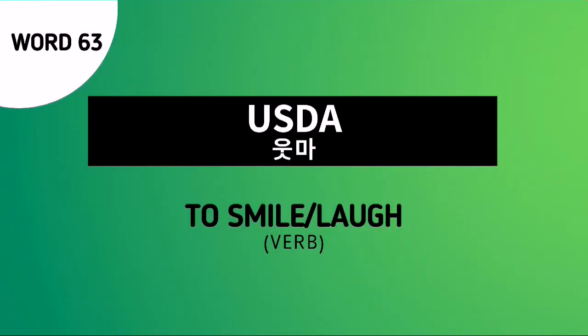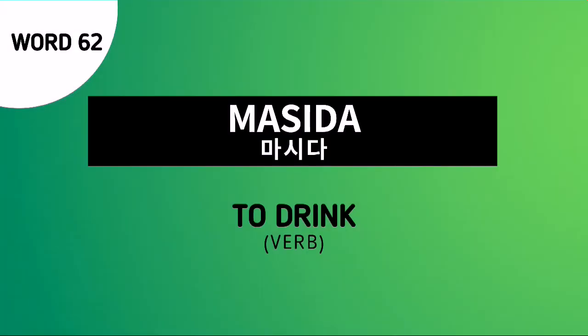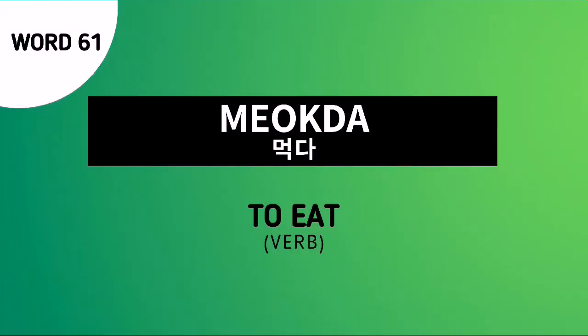Word number 63 is Usda. This is another root verb which means to smile or laugh. Word number 62 is Masida. This is another root verb which means to drink. And word number 61 is Mokda. This is another root verb which means to eat.